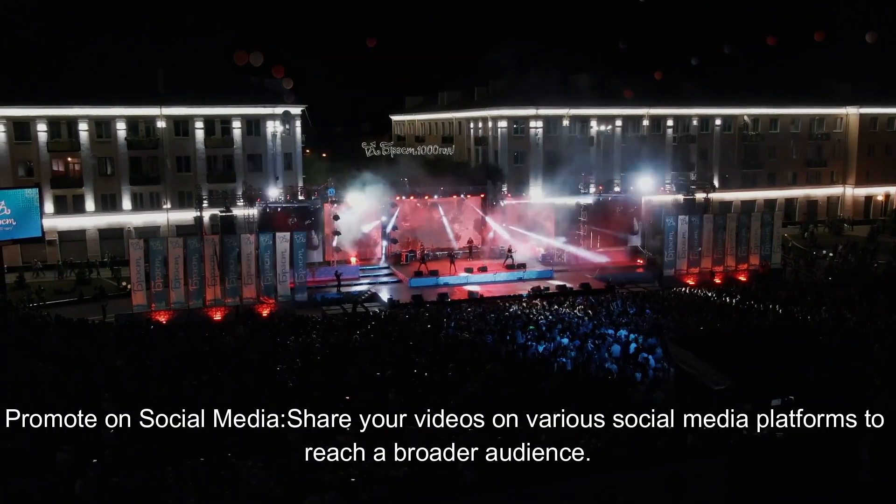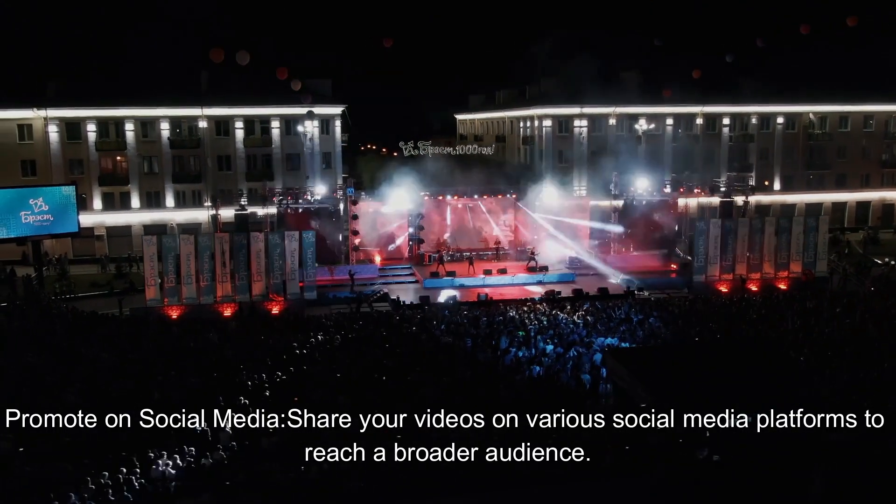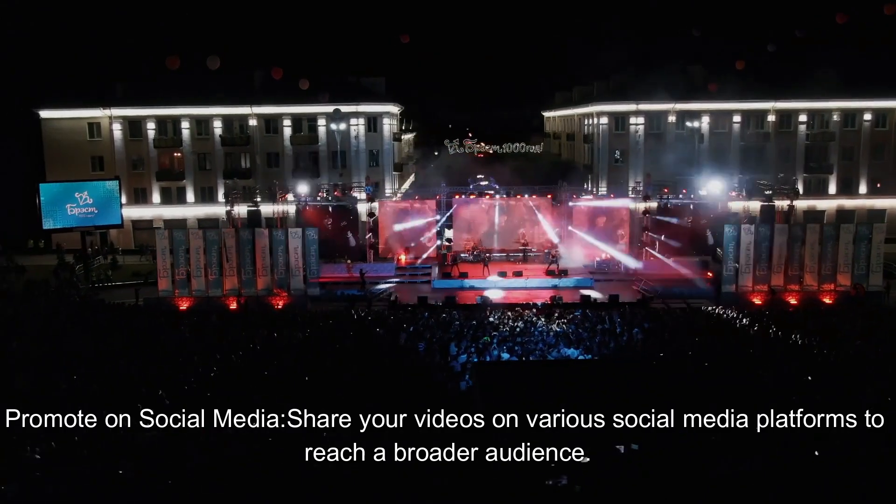Promote on social media. Share your videos on various social media platforms to reach a broader audience.